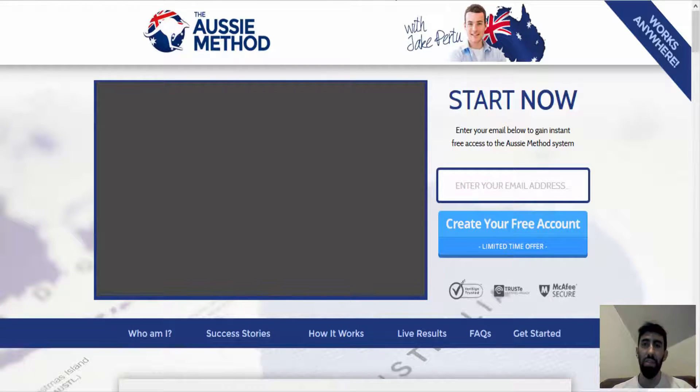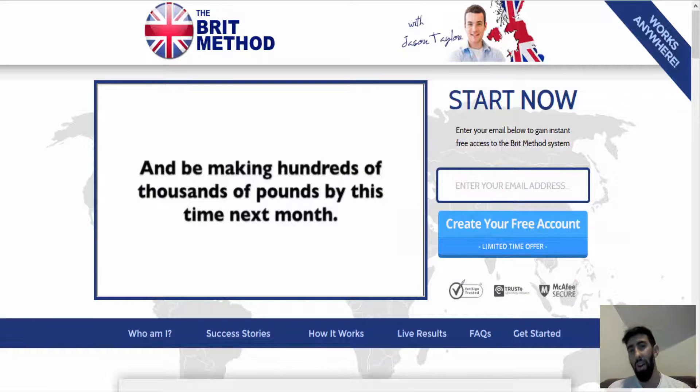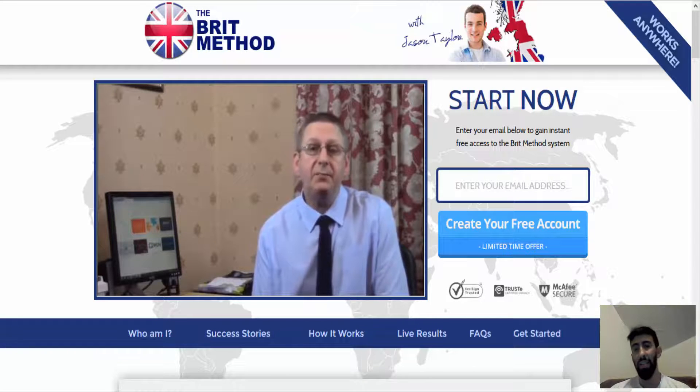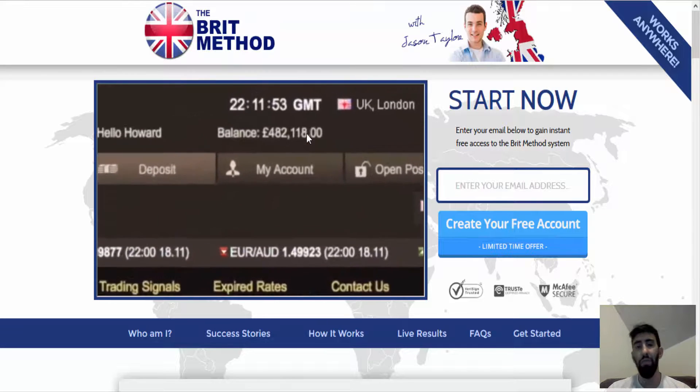As you can see, all four — the Connect Method, the Ausi Method, the Safa Method, and the Brit Method — are exactly the same. There is no doubt in my mind that the Brit Method is also scam software. My advice to you: stay away from this software and do not deposit your money with this trading scam.